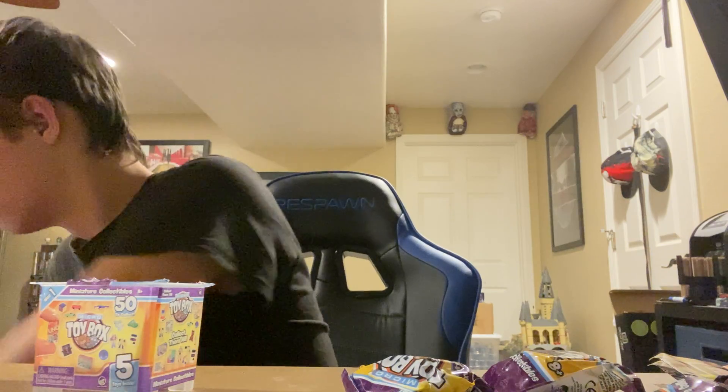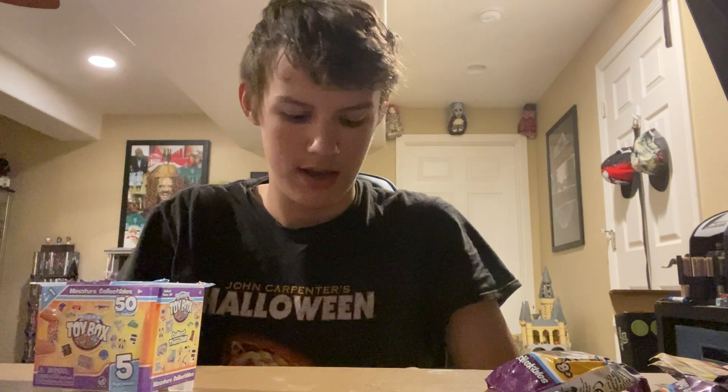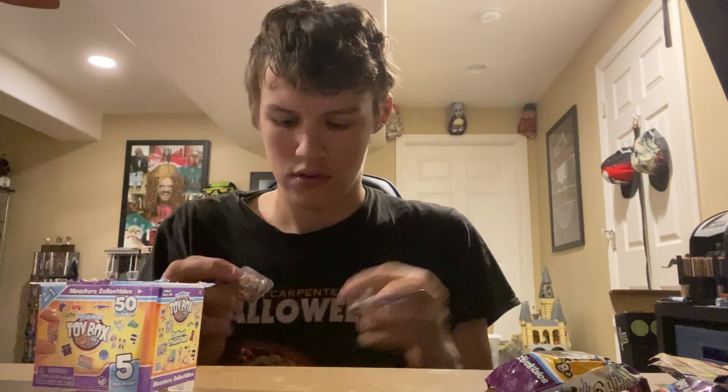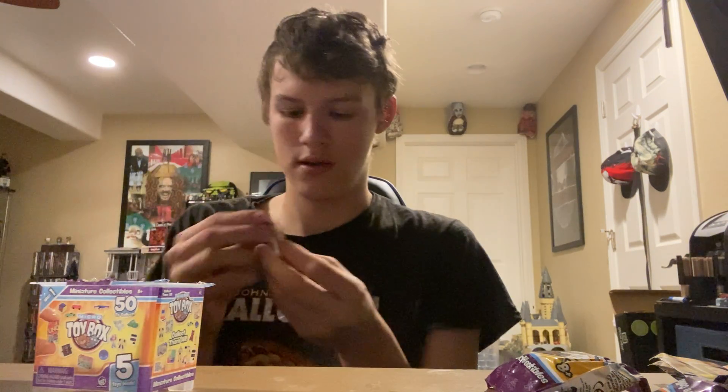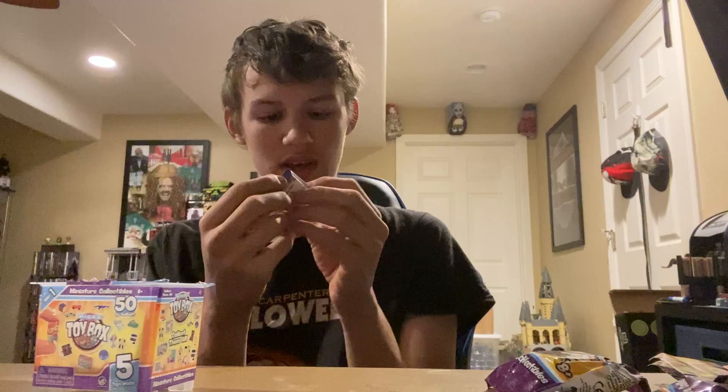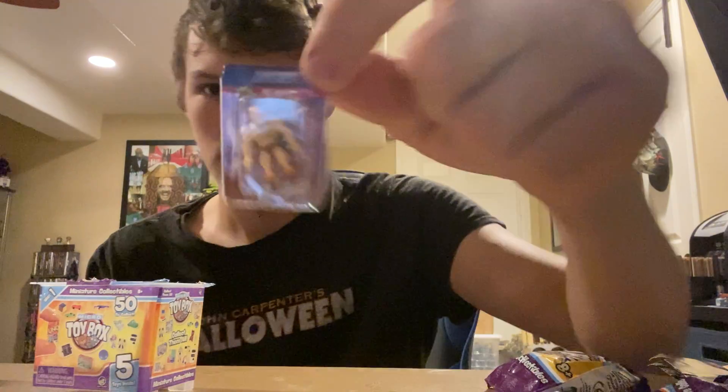Even the bag itself looks really cool. Oh, how cute — we got a tiny little pail and shovel, we got the purple one. I'll just put those off to the side. Let's see what we get here. Oh, we got He-Man! It's really cool. The packaging is kind of — it even comes with a sword and a shield. That's really cool.